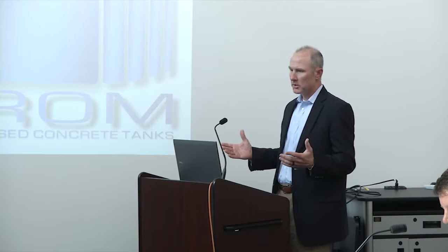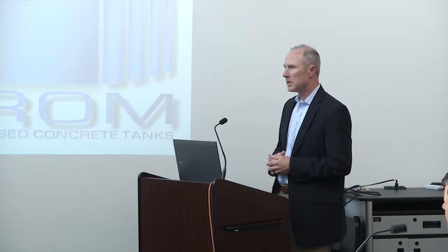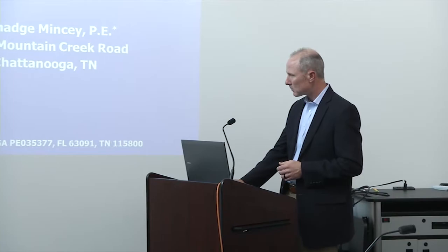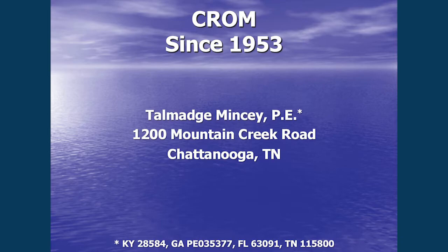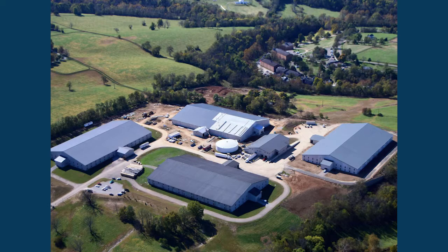I think the staff have done a great job looking at all the options. Being in this industry as long as I have, there is no other way to store that volume of water for less money than a pre-stressed concrete tank. I'm going to talk a little bit about tanks briefly, and then we'll open it for questions. CROM has been able to build a few tanks in the area, some for the Frankfurt Power Board already. This one is actually at the wastewater treatment plant, not far from downtown here.